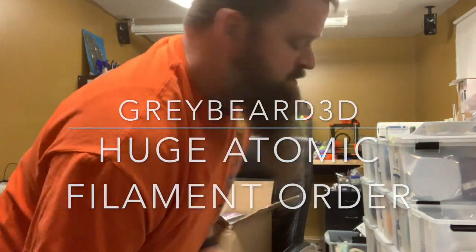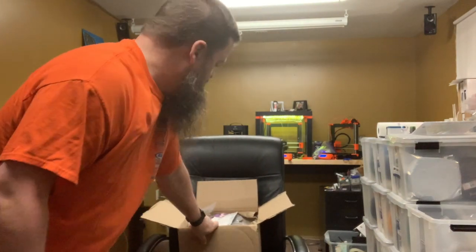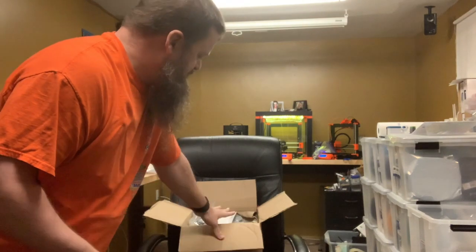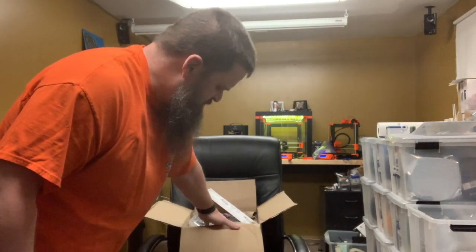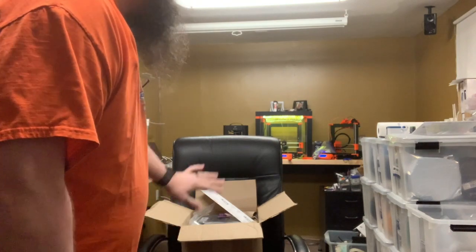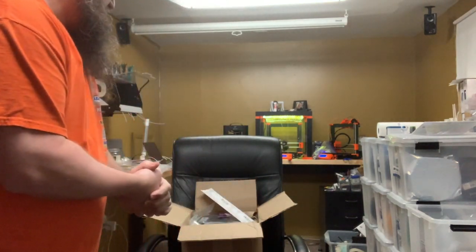Hey YouTube, Greybeard here. Just wanted to show you — I just got my order from Atomic Filament and I've been looking forward to this. They gave me an excellent price in order to sample these filaments. I think we have ten rolls in here, but we're gonna see what they look like. I'm not gonna open them right now — I don't want to open them until I'm ready to print so they stay fresh, but let's see what they gave me.